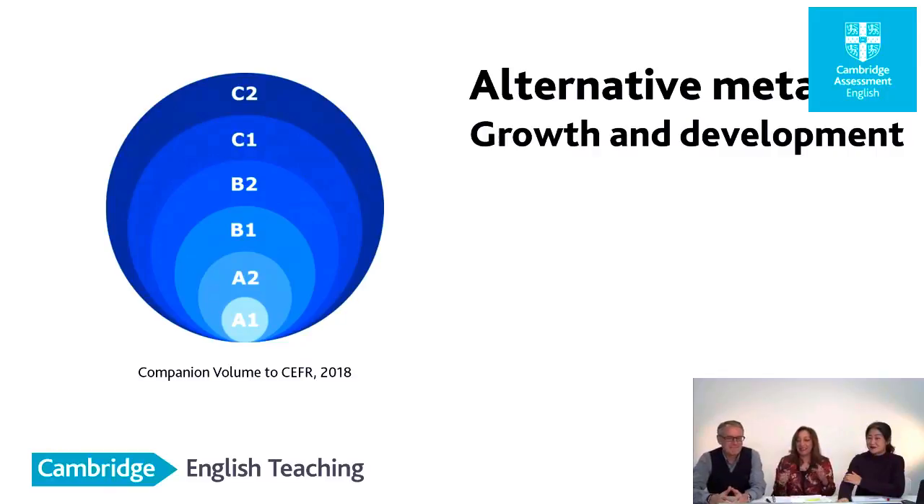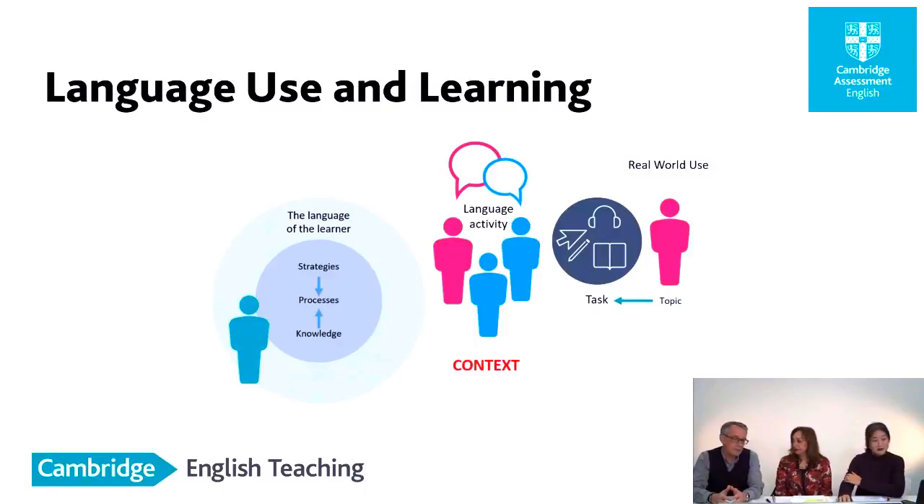If we look at the CEFR and the use of it inside the classroom, for the teacher and for the learner, it's very much an elaboration of the communicative approach to language teaching and learning, which puts the communicative event at the heart of the teaching goal. It's called the action-oriented approach in the CEFR, and it's really a socio-cognitive model of learning.